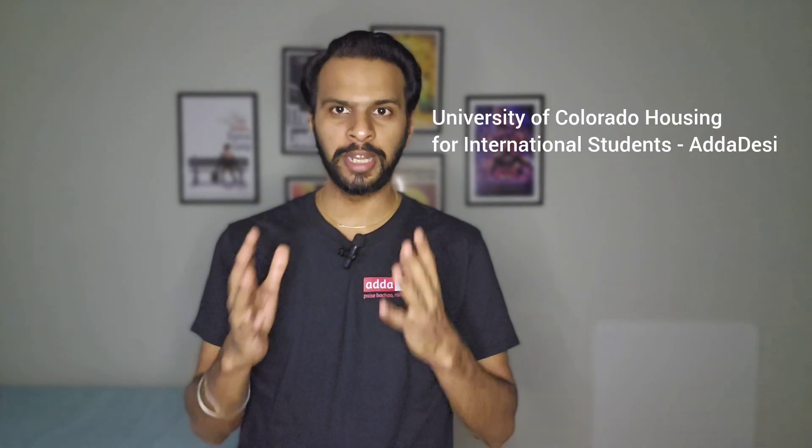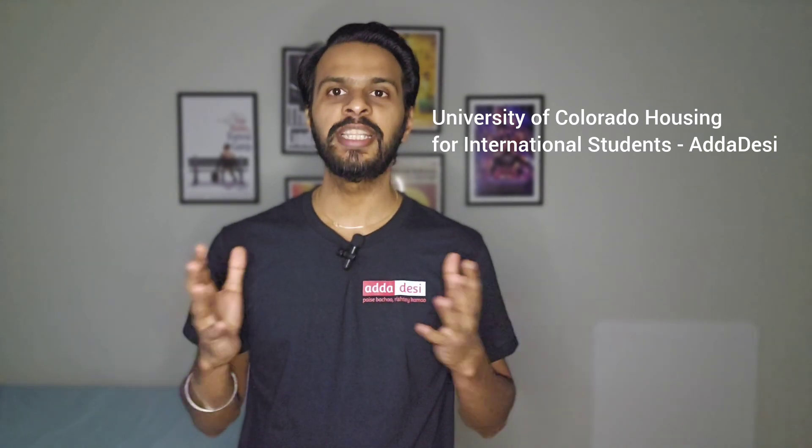Average monthly utility bill is around $140 to $160 per person. You can also join our special Facebook housing group for University of Colorado and connect with other international students. The link is in the description below.